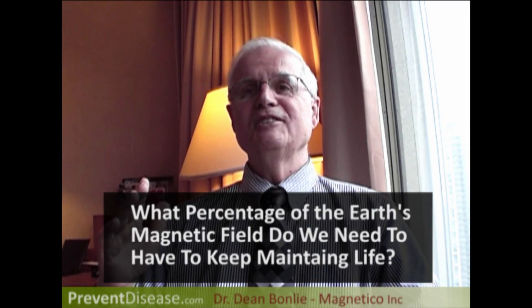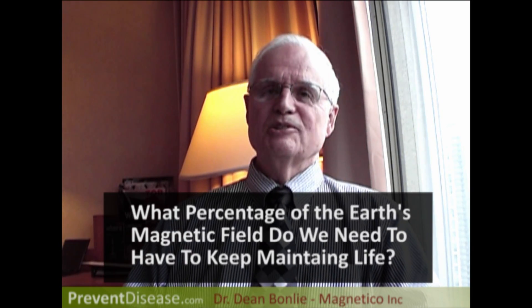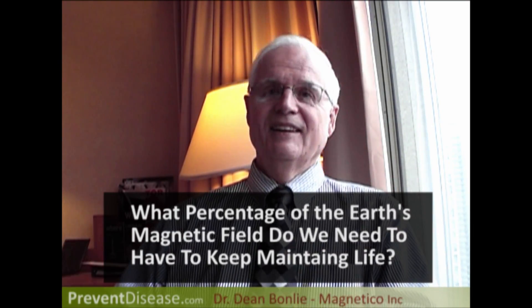At what percentage of the earth's magnetic field do we have to maintain life? I made another mu cage with only 20 percent of our present earth magnetic field and put six three-month-old mice in — very active mice. In 15 minutes they went into slow motion, just moving around, and you could roll them over and they could hardly get up.